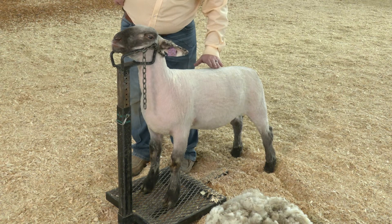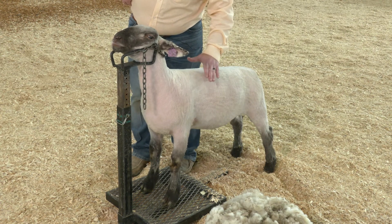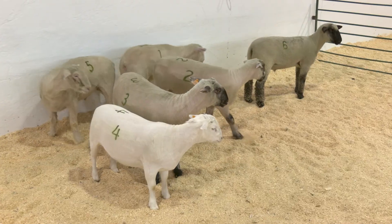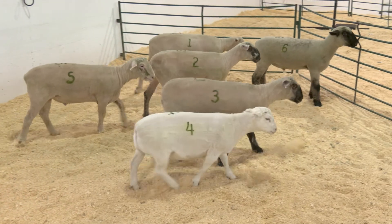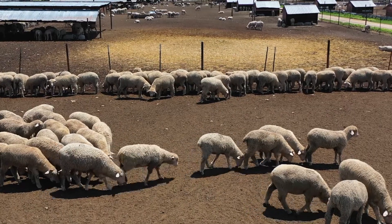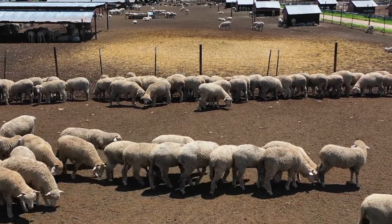Awareness of lamb live animal evaluation criteria can assist producers in making appropriate management decisions for lamb production that reflects lean meat yield and quality to the highest degree while proudly labeling our product as American lamb.